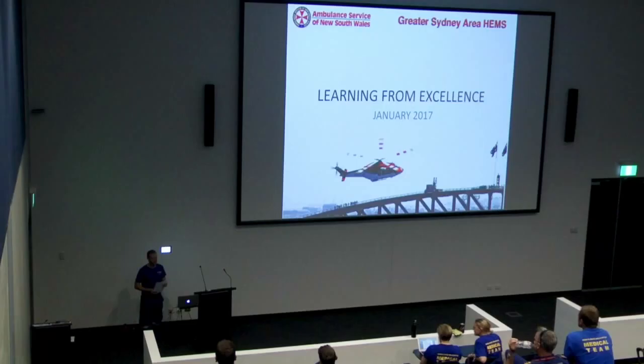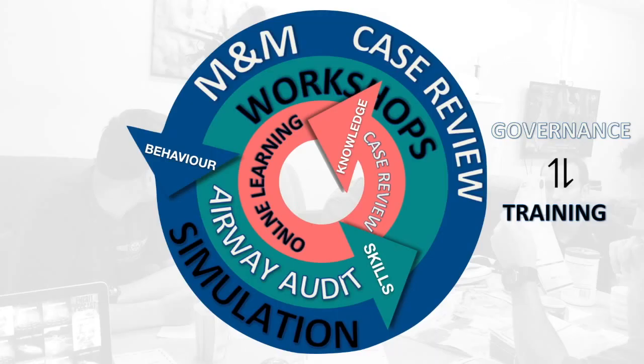We do it through a rigorous system of case review — from our daily coffee and case discussions, through to formal morbidity and mortality, airway audit, and also looking at what went well in our learning from excellence cases. And the powerful thing we discover when we look at all of these cases and feed it back into our training system is that when things don't go optimally, it's rarely due to clinical factors alone. It's the other stuff. So we need to find out what this other stuff is and feed it back into our training cycle with the skills, knowledge, and behaviors we build in training.